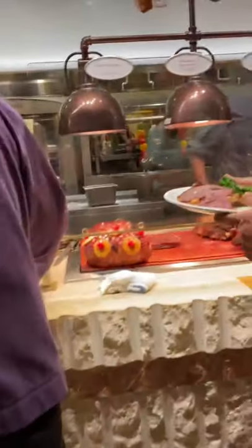They have so many people out here. This is their carving station, guys.